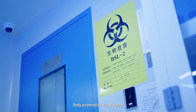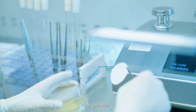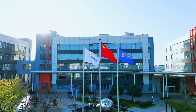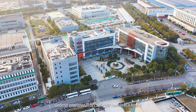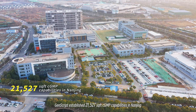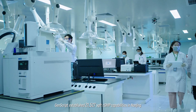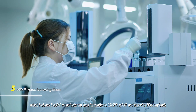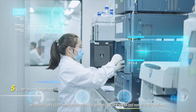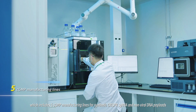This really accelerates the drug discovery, drug validation, and also the drug development process. Starting in 2020, GenScript established 21,527 square feet of CGMP capabilities in Nanjing, which includes five CGMP manufacturing lines for synthetic CRISPR sgRNA and non-viral DNA payloads.